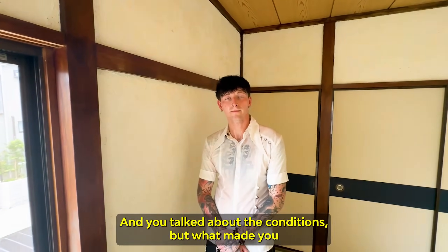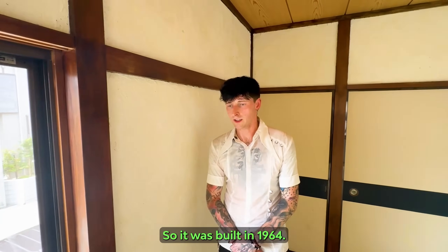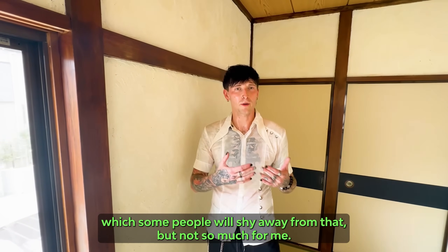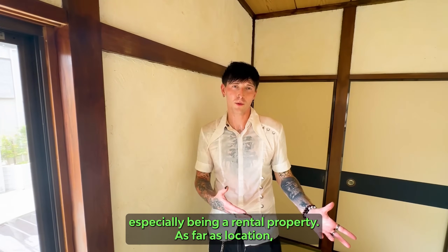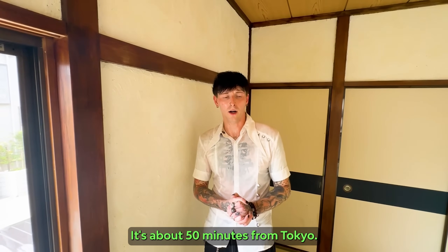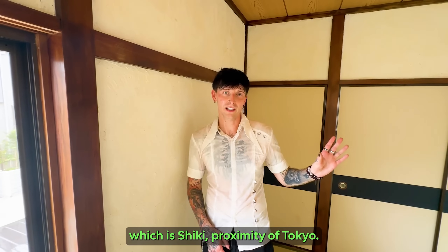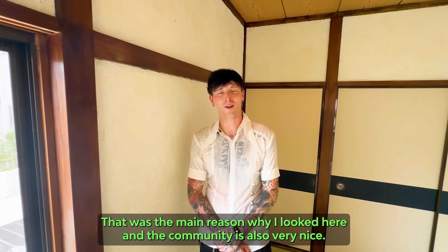Tell me about this house. When was it built? It was built in 1964. It's also non-rebuildable, which some people will shy away from, but it's not a concern for me — I think it's a good investment opportunity, especially as a rental property. As far as location, it's about 50 minutes from Tokyo and you can get there even faster by the nearby train station at Shiki. That was the main reason I chose this location, and the community is also very nice.